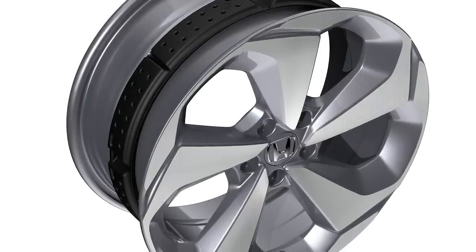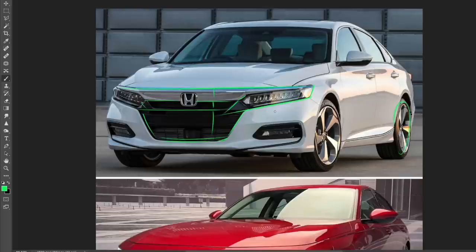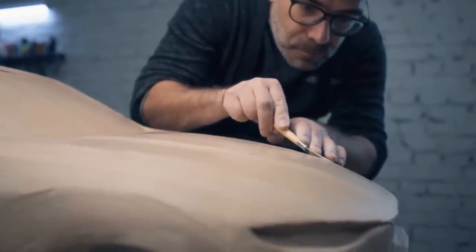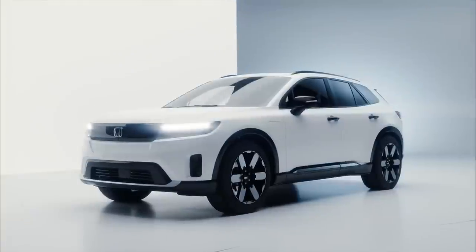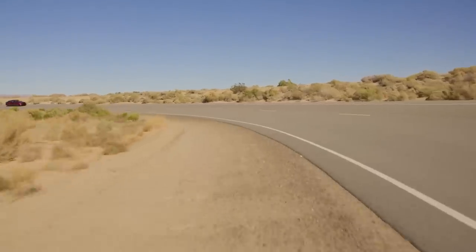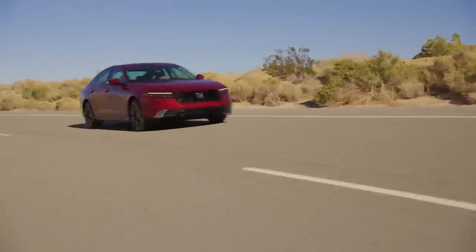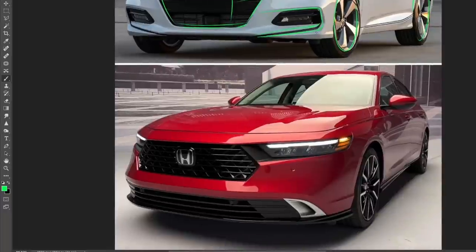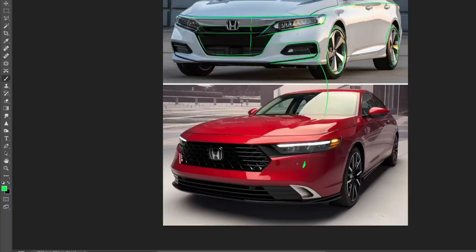The old generation doesn't look bad at all — it's really good looking, especially with those almost turbine-style wheels, and you have a nice clean shoulder flowing into the headlights. But the new one just looks so much more tidy in the front end. They've cleaned everything up across the entire lineup — the Prologue, the new Civic, the CR-V — and it looks even more luxurious when you reduce styling elements. Less is often more when it comes to car styling.